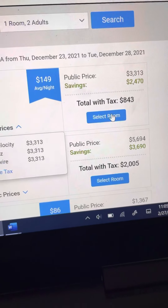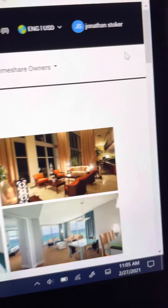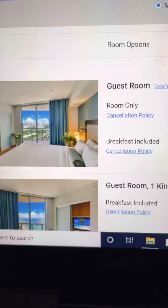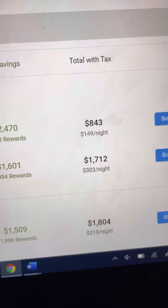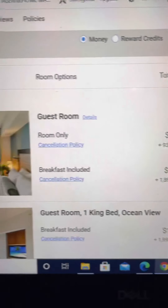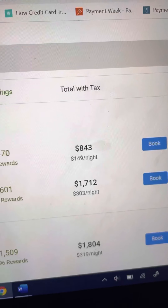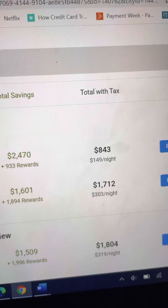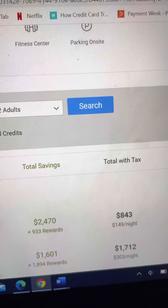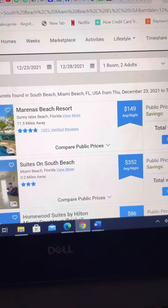So we're going to select the room that we want as a member — I'm logged into my account. We go down here and here's our room, guest room, $843, and we could book that. It does give us an option if we want breakfast included and we could pay a little more at $1,712, but it still doesn't compare to the $3,000 that Expedia is actually charging you.